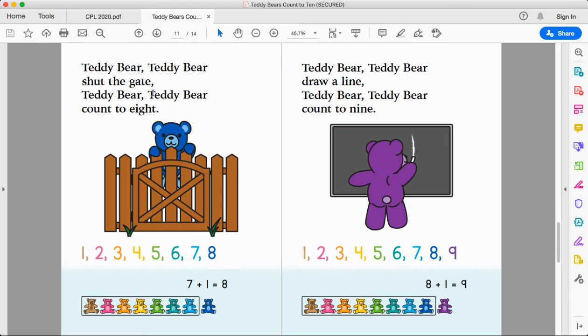Teddy bear, teddy bear, shut the gate. Teddy bear, teddy bear, count to eight. One, two, three, four, five, six, seven, eight. Seven plus one more equals eight. Seven teddy bears plus one more equals eight. A fun question to ask your child on this page is: how many wooden sticks do you see? One, two, three, four, five, six, seven, eight, nine, ten, eleven. Eleven sticks of wood.